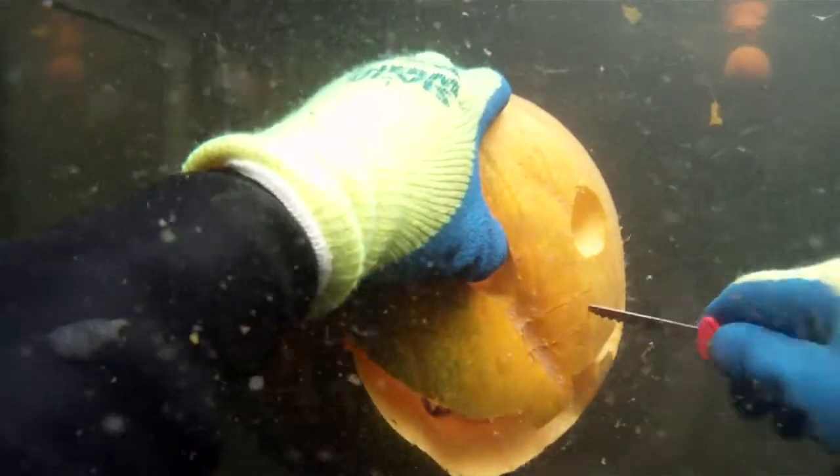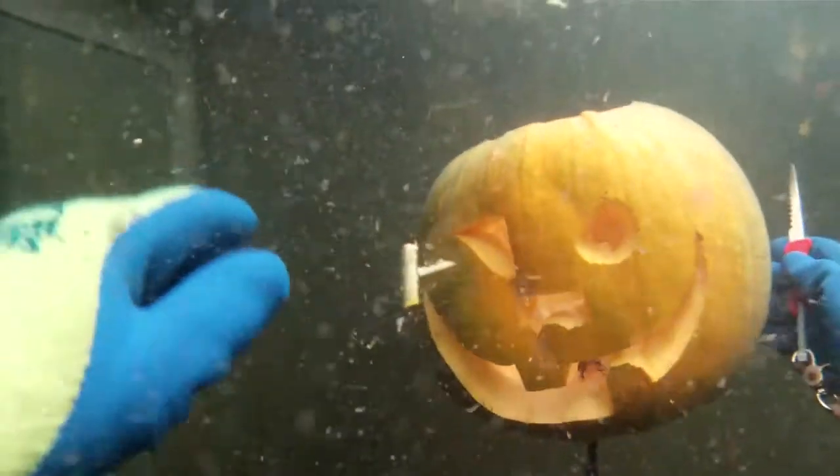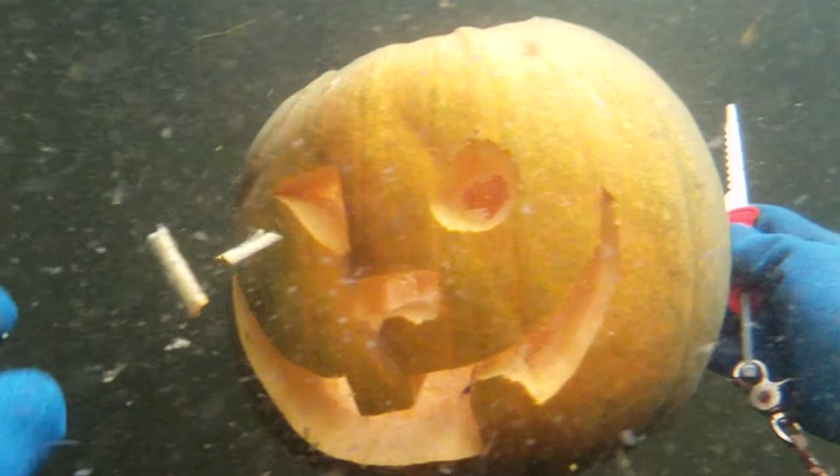Underwater windows allow guests to watch the carvers at work. It doesn't take much to stir up the sediment and obscure the diver's view.